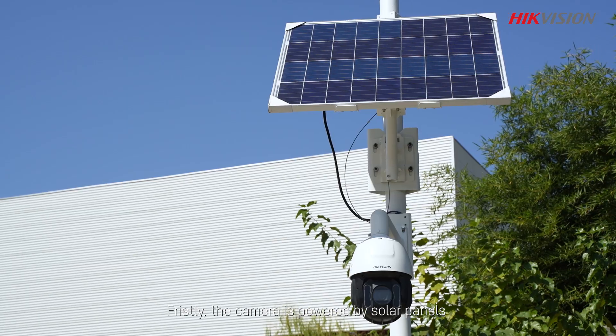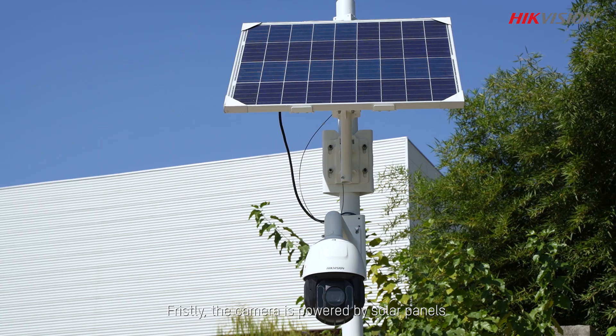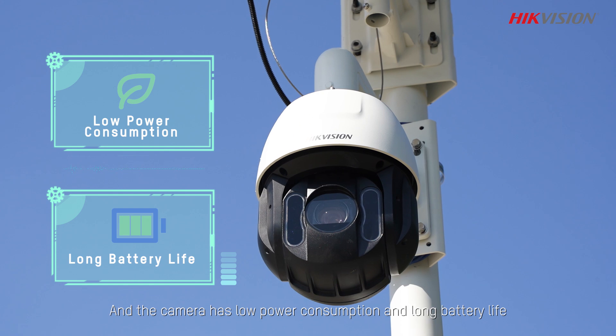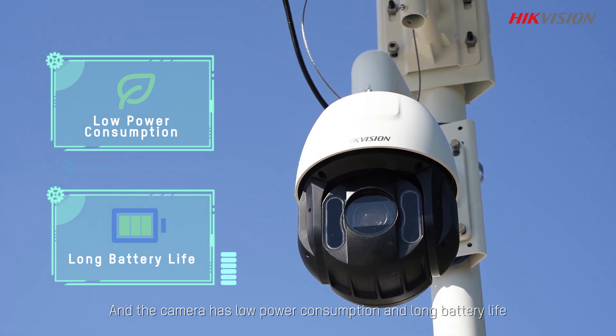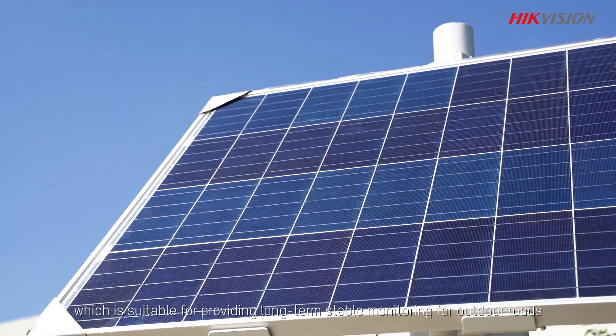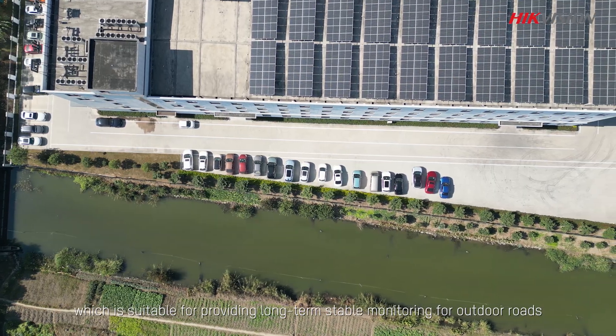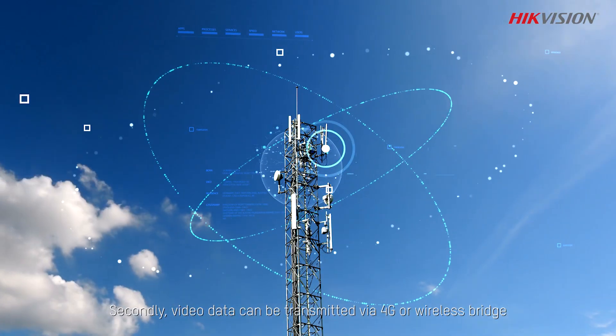Firstly, the camera is powered by solar panels and does not require electrical construction. The camera has low power consumption and a long battery life, which makes it suitable for providing long-term stable monitoring for outdoor perimeters.